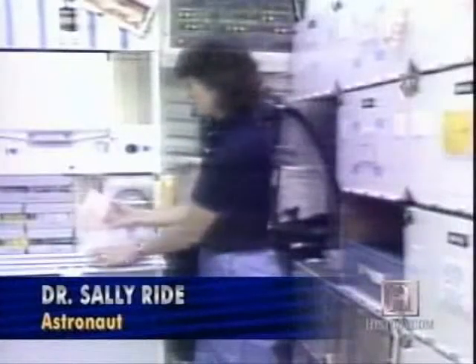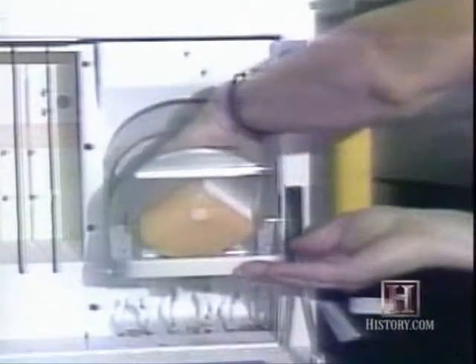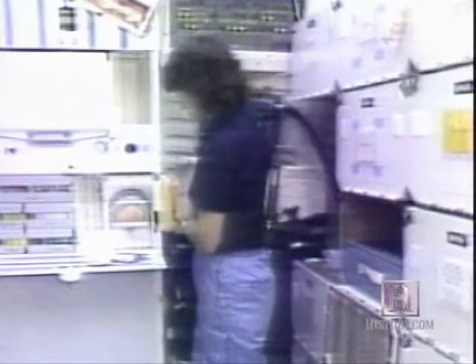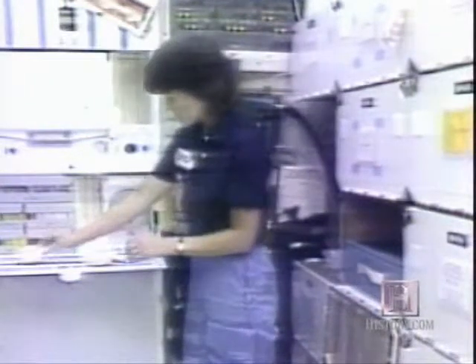We carry all the food we need into orbit with us. A lot of our food is just like the food you eat at home — bread, tuna fish, peanuts, cookies. Now, first, the orange drink. We go over to the water dispenser, put it in, close it up, and really all that did is put a needle into the container. We choose the cold water. And that rehydrates the drink. Need to shake it around just a little bit. That's the orange drink.